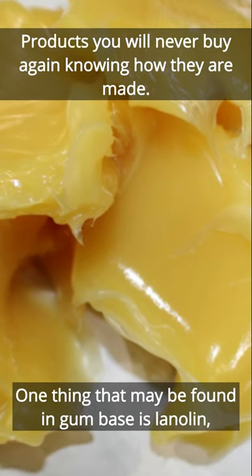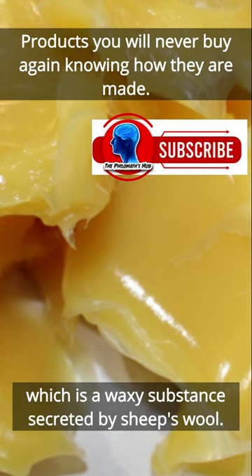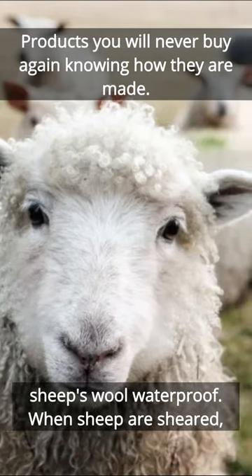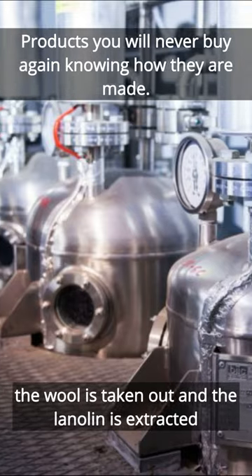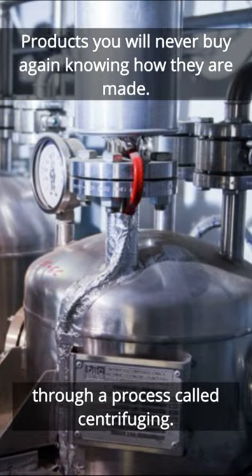One thing that may be found in gum base is lanolin, which is a waxy substance secreted by sheep's wool. It is actually a natural wool conditioner that keeps sheep's wool waterproof. When sheep are sheared, the wool is taken out and the lanolin is extracted through a process called centrifuging.